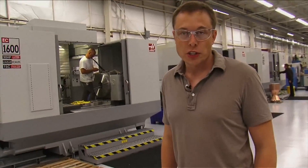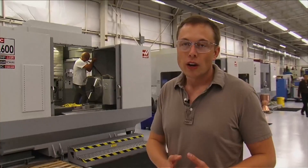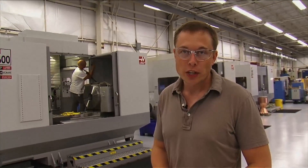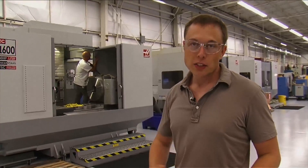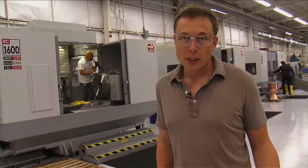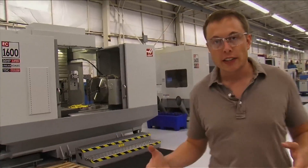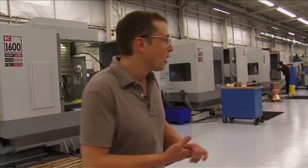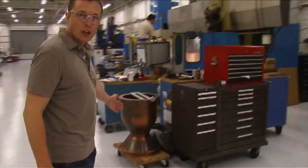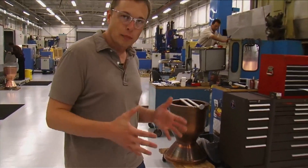Here we are in the SpaceX machine shop. We have about 30 different machines of all sizes and shapes — wire EDM machines, which is electric discharge machining, lathes, mills. There's just an enormous amount of metal sculpting that takes place to create the vehicle. What a lot of people don't realize is that SpaceX makes about 80% of the vehicle by value in-house. For the engine, raw metal comes in and out comes an engine. A part like this will come in as a forging and then get turned, milled, and cut, and eventually end up as an engine chamber liner.